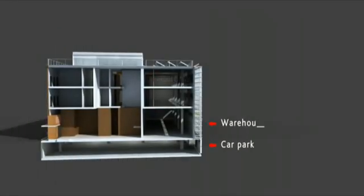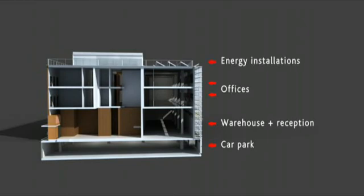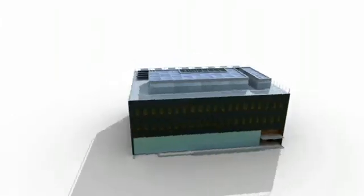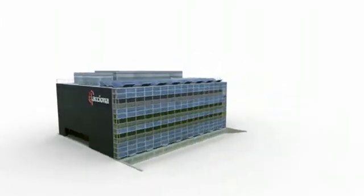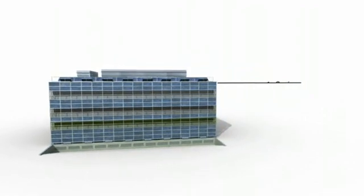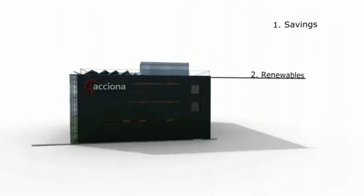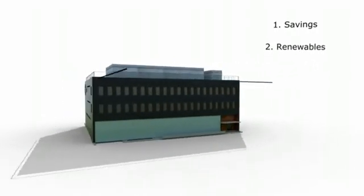The building is four stories high and has a basement floor. It offers innovative solutions in three areas: to optimize energy savings, incorporate renewables, and to achieve maximum efficiency in the use of energy.